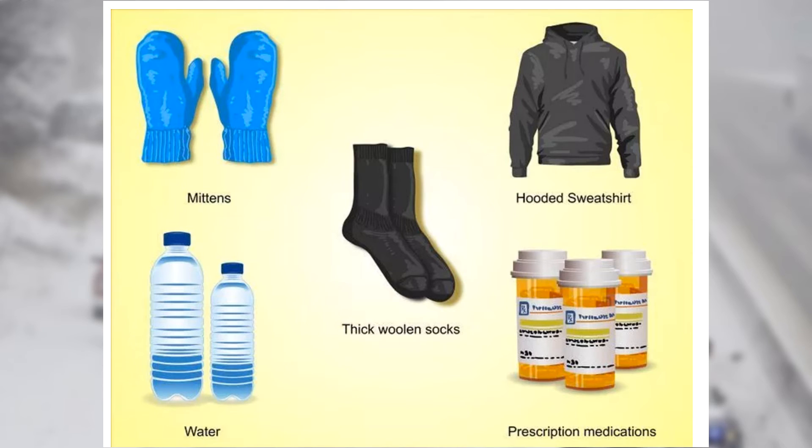Seal up any drafts: put towels at the bottom of any doors that have a gap, or around loose windows. If your windows are single-paned, close the curtains or pin a blanket over them to keep the heat in. Dress in layers: put on a thin layer of cotton clothing close to your skin and cover as much of your body as you can. Think old-fashioned long underwear; for ladies, consider putting on a pair of tights on top. Wear as many layers as you need to keep warm, finishing with one or two pairs of warm wool socks and a sweatshirt or coat with a hood.